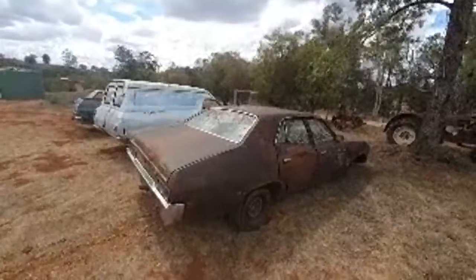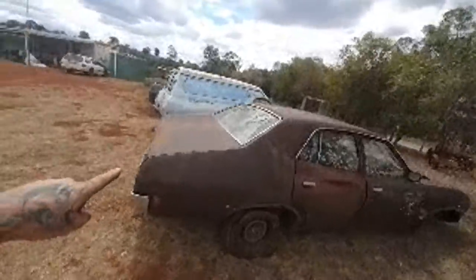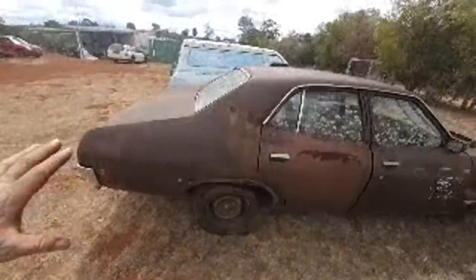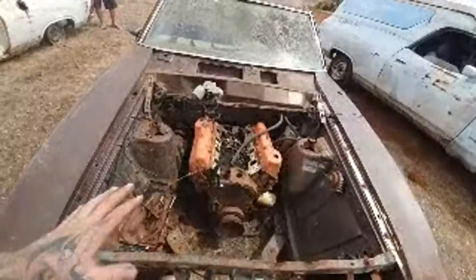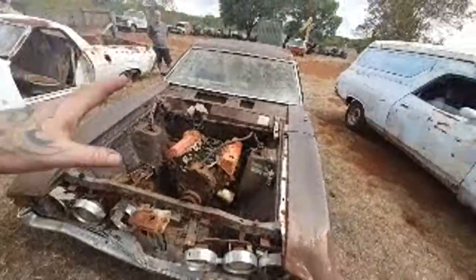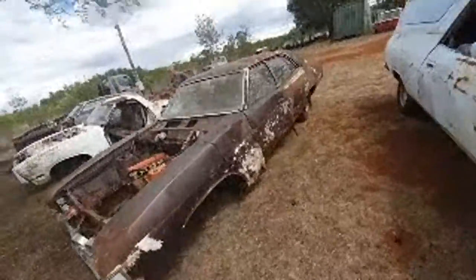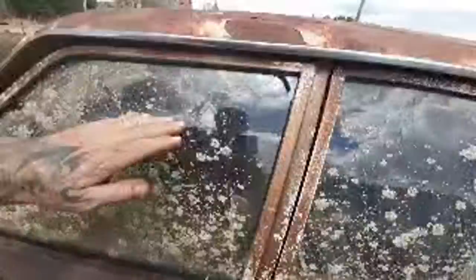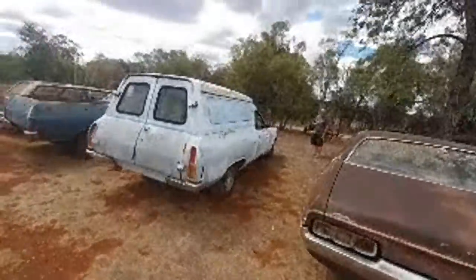We'll get to the panel van in a second — the panel van is for sale. The XA is not for sale right now. It's got a V8 in it and he wants to check whether it's a 351. If it ends up being a 302, the car will probably end up for sale. There's no real interior in it — a bit of dash, rear seats, some bits and bobs — and she is very rusty. I think that one is just a parts car as well.